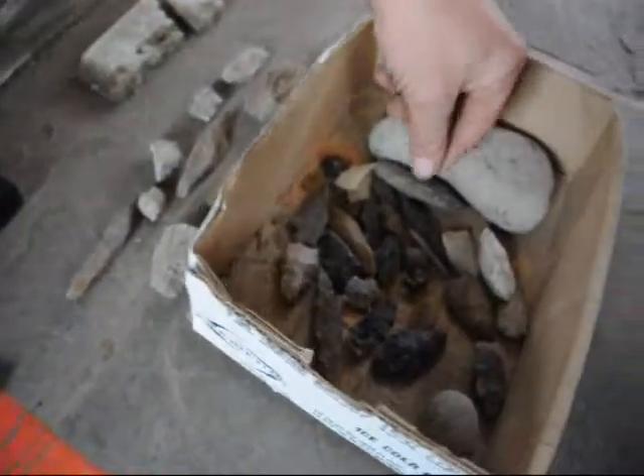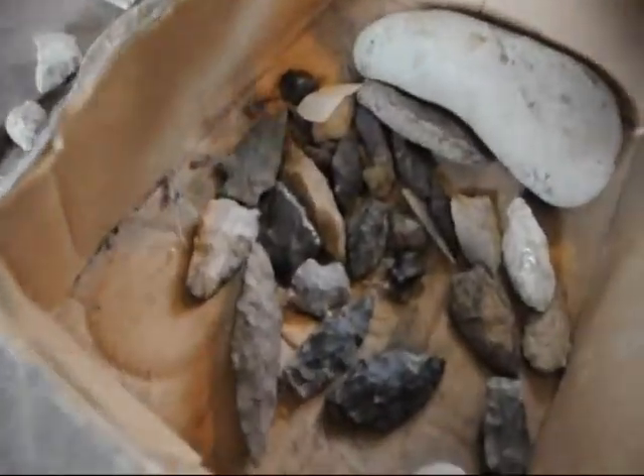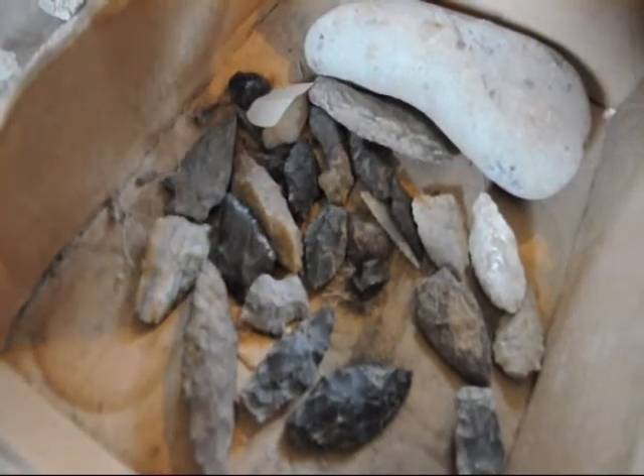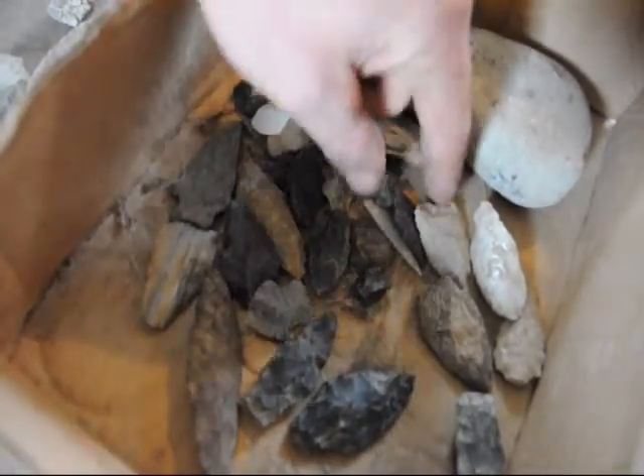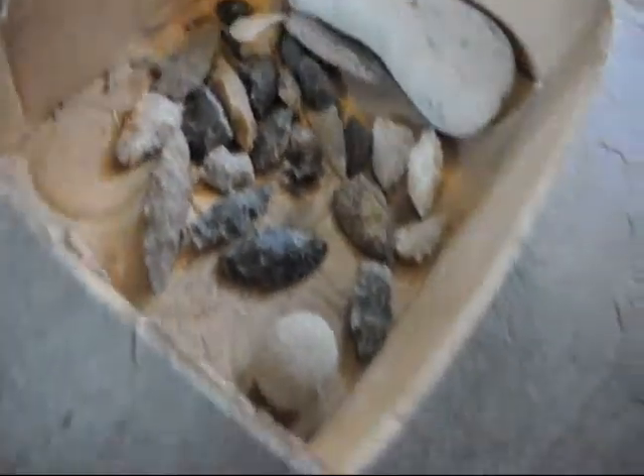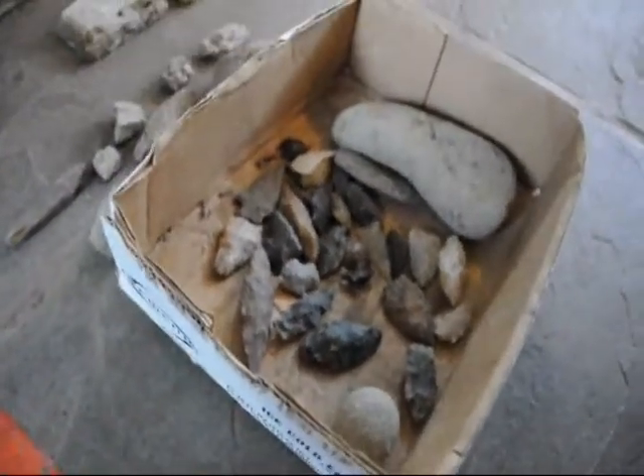Over here are also more artifacts that we found. Some of them came from New Mexico, some of them came from up in Milan, Pennsylvania. It's not easy to find, but you can find the pieces there, and they are open to anybody who wants to come up and take a look.